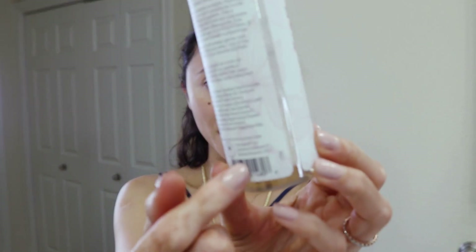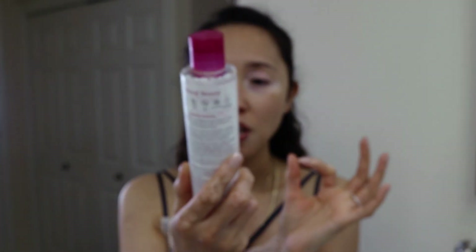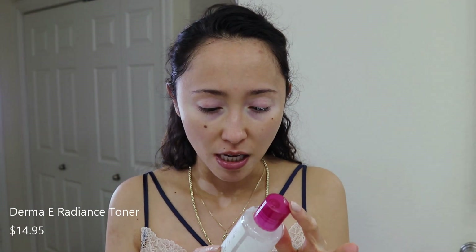I always apply my lip mask before I do the rest of my skincare so it starts working while I finish my face. For my next step I tone my face. I've been using the Derma E toner — this is the Radiance one, which has some exfoliating and chemical peel-like benefits. I'm almost done with it and I'm definitely going to repurchase. I use it almost every night, alternating with another product I'll show next. I apply it with a bamboo cotton round all over my face.